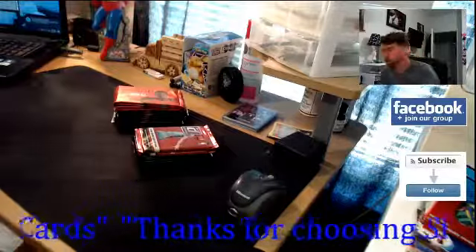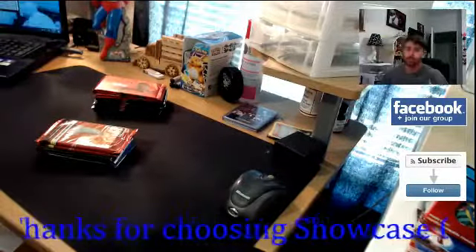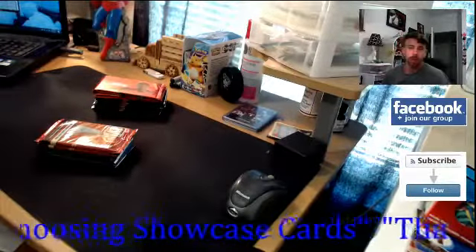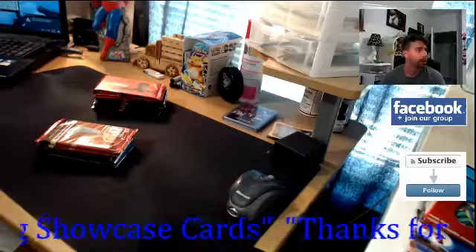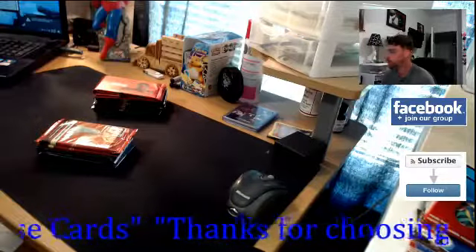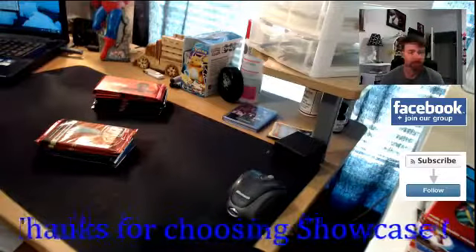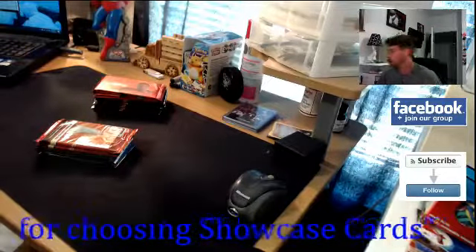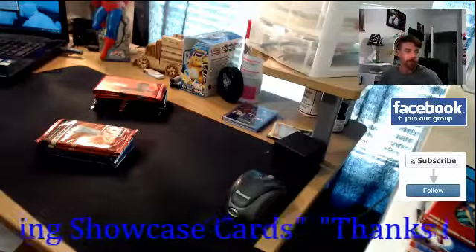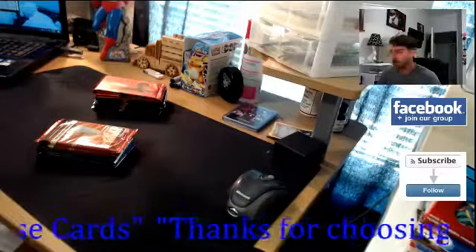What's up everyone, welcome to the showcase channel. Today we're gonna be opening some packs - I just wanted to make this video. It's the weekend and I've been getting more subscribers, so it's been like a week or maybe two weeks. I've been super slammed at work and have not had time to do anything, and now that I've got a little one it's just really hard to get free time.